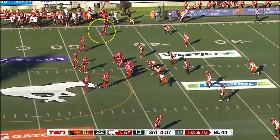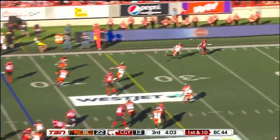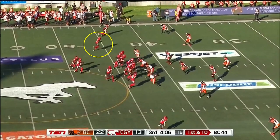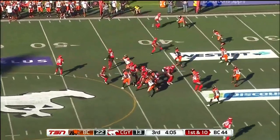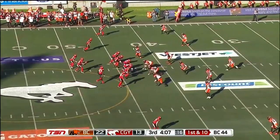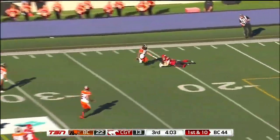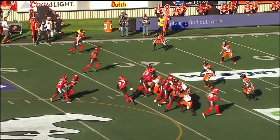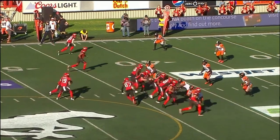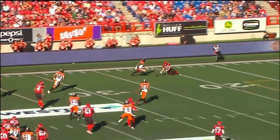Same look, but now instead of stalk blocking, the number one receiver fakes like he's going to block and then zips past the DB on a go. I love this variation. The number two receiver hooks — but really this is a pick. He's selling it as a hook route but he's just trying to get in the way of the backer who comes scraping across. This is when they're overcompensating for that flats pass. The weak corner, after getting stalk blocked on this play all game, comes flying up trying to make a play on the flats receiver — and he gets burned. This just has to be a touchdown with a good throw, and it is a touchdown.